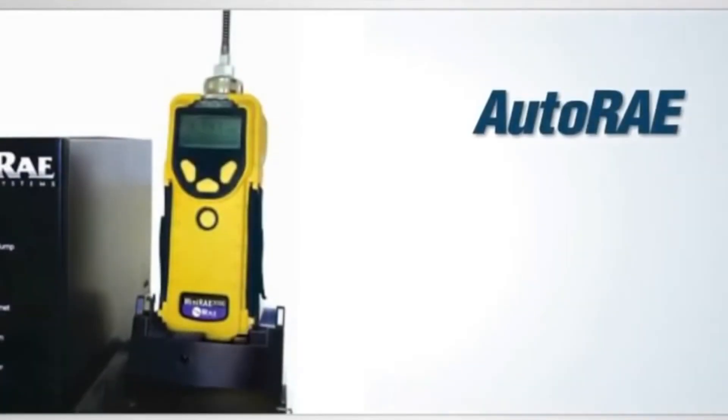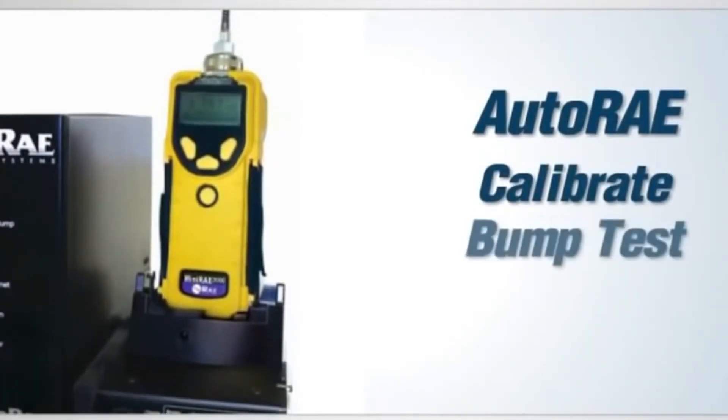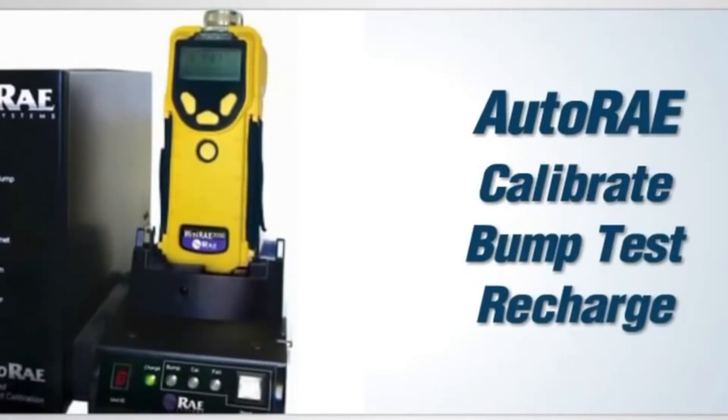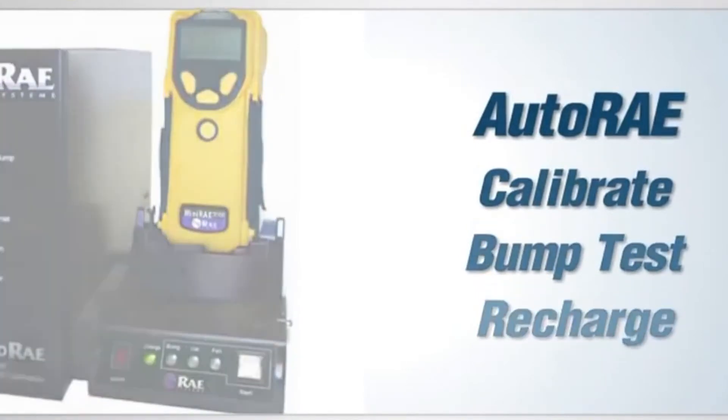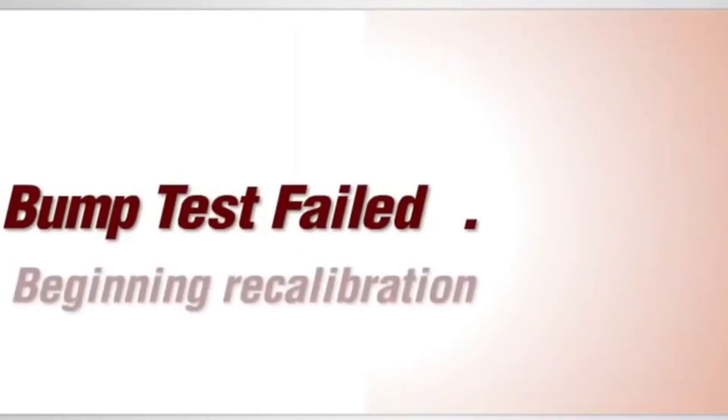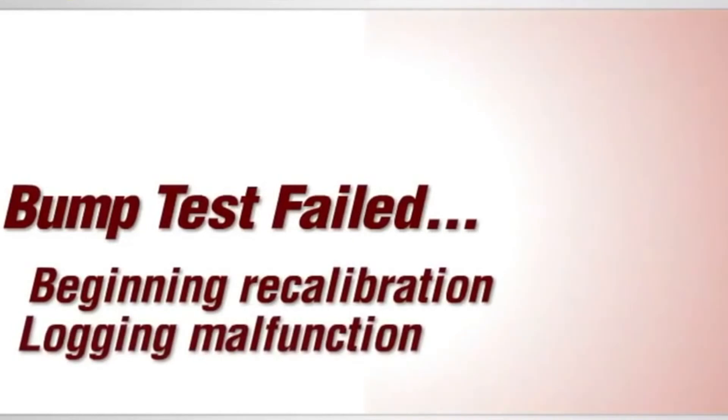The Mini-Ray 3000 is compatible with the Auto-Ray auto calibration, bump test, and charging system. This docking station informs you of the status of your Mini-Ray 3000 sensors. If your Mini-Ray 3000 fails the bump test, the system automatically performs a calibration and stores data for documentation.